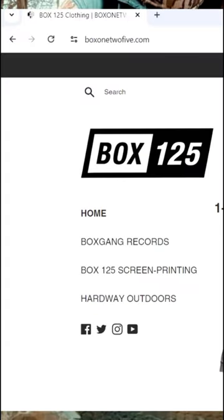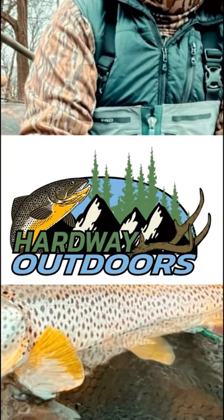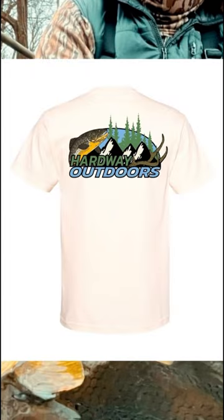They can be found on box125.com. Hit the drop down menu and hit outdoors. This is the front design, the back design, and they're going to be in white, gray, cream, maroon, and black.